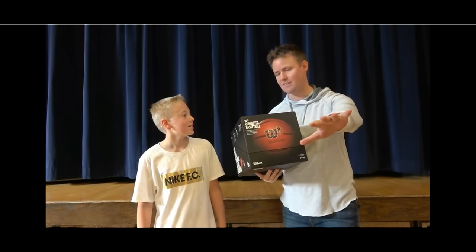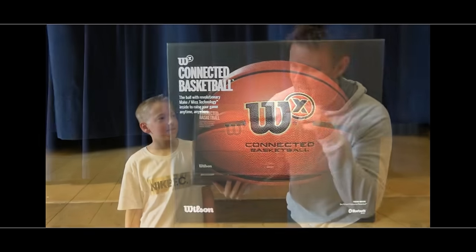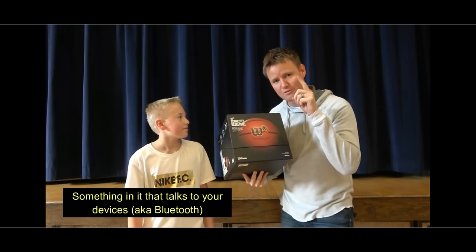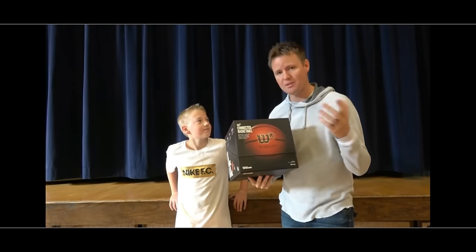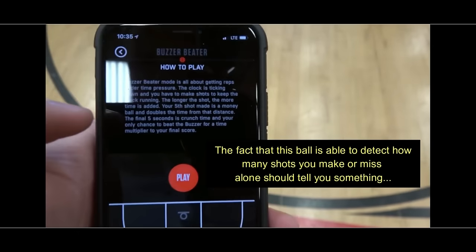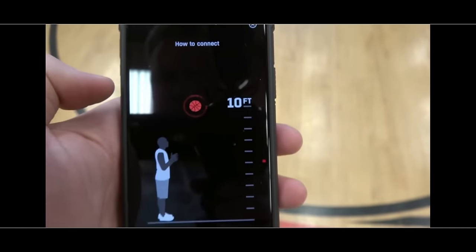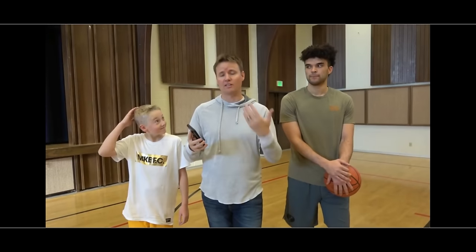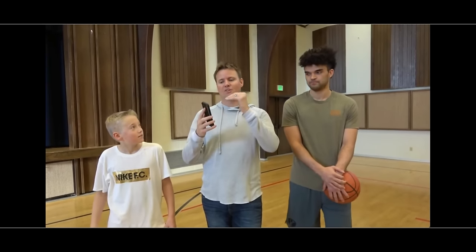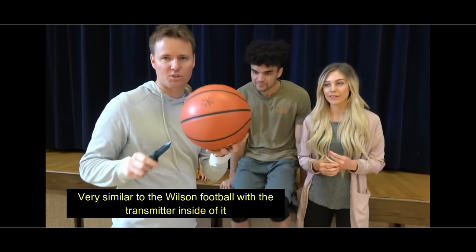We have a very smart basketball — some would say the smartest basketball you've ever seen. It's the Wilson X smart basketball. Somewhere inside this ball is something that talks to your devices and helps you learn how to play basketball. The way it works is it gives you 20 seconds on the clock, and for every two-point shot you make you get five seconds added, for every three-pointer you get eight or nine seconds added, so you can just keep playing.